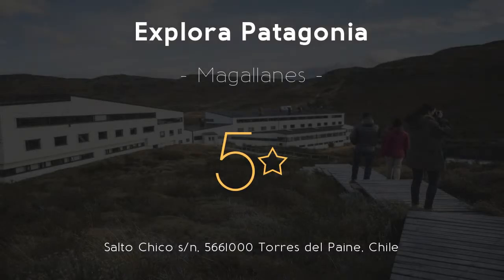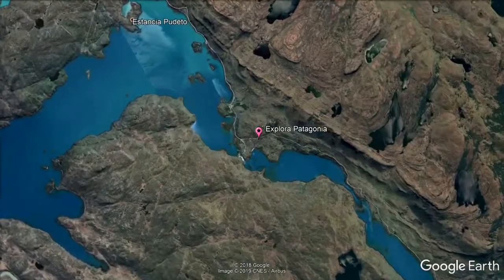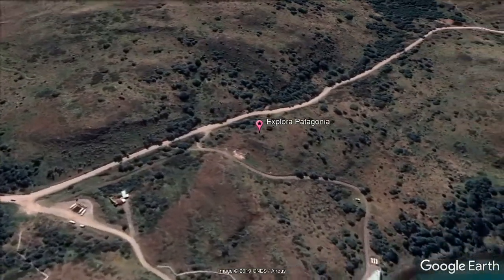Explora Patagonia. 5 stars. Experience world-class service at Explora Patagonia, located inside Torres del Paine National Park, by the shore of Coel Lake. Explora Patagonia offers all-inclusive packages for three nights or more.